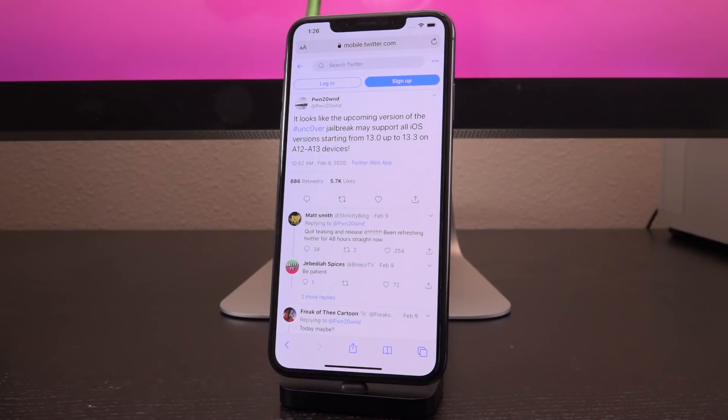If you already updated to 13.3 or downgraded from 13.3.1, congratulations — you are on the latest firmware that will be jailbreakable. Don't be upset if you thought it would be specific to 13.3; really everyone did, even Pwn himself. If you did spend the time to update, you are on the most stable version that will be jailbreakable at launch.